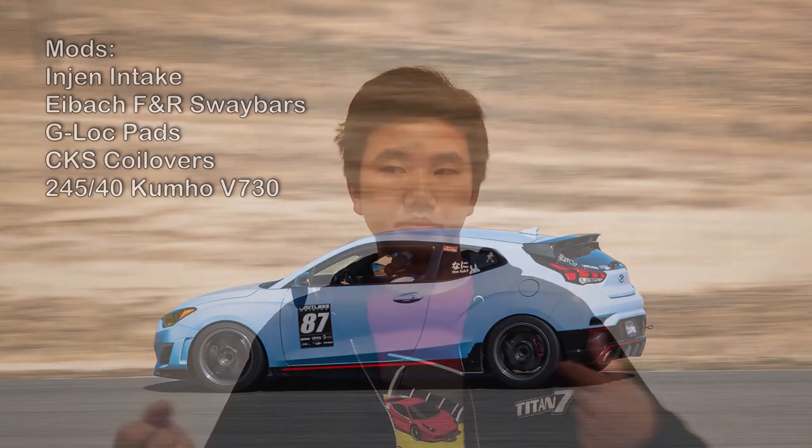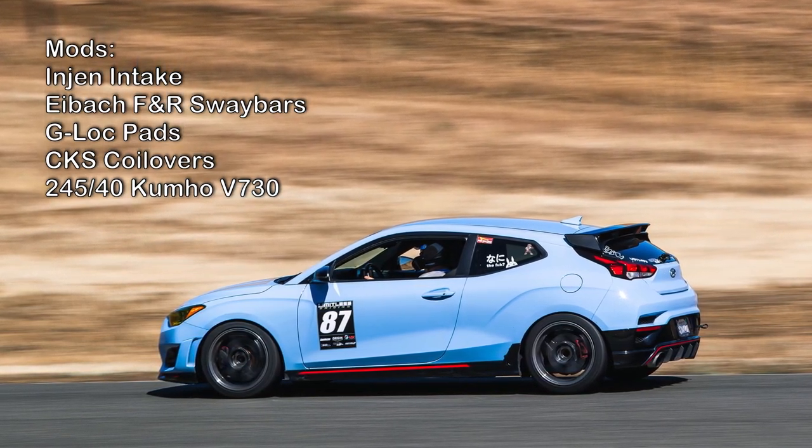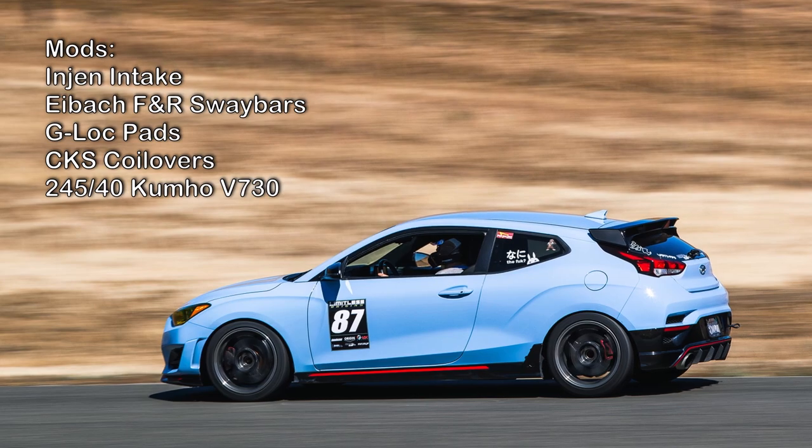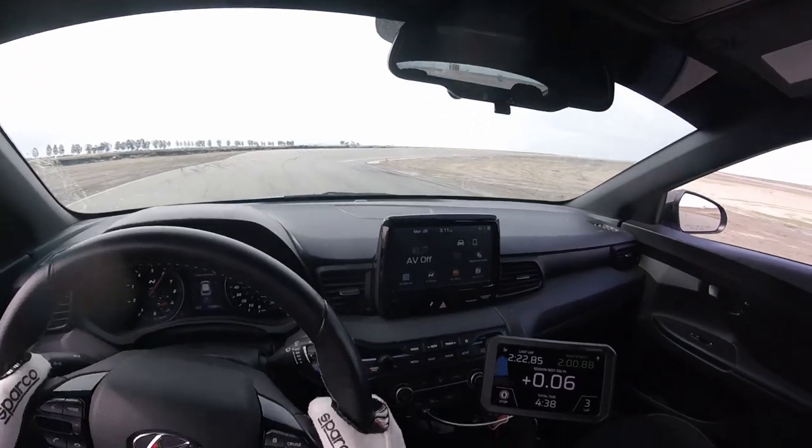Right after the BRZ, we got to try a modified 2020 Veloster N — the original model with a six-speed manual. We've driven the DCT on the channel, but the manual was also quite interesting. This one with a little bit of mods and tires was quite different to the one we tried last time. You still have to keep on the throttle, but the throttle works to keep the front diff alive and pull your nose where you want to go. It's such a weird experience in a front-wheel drive car where you put the throttle down and the car actually turns better than it doesn't.